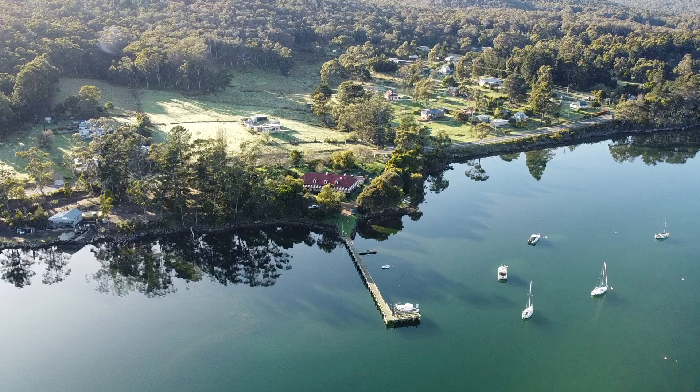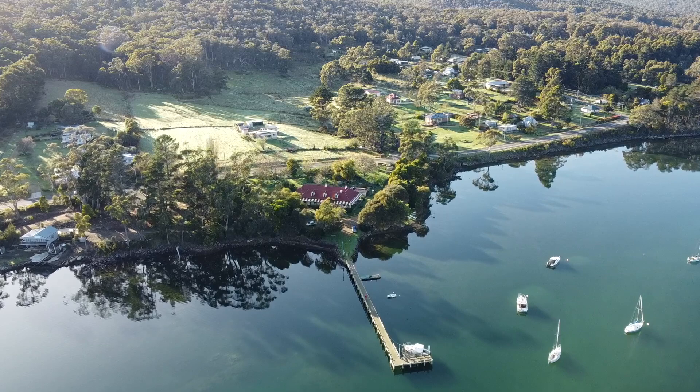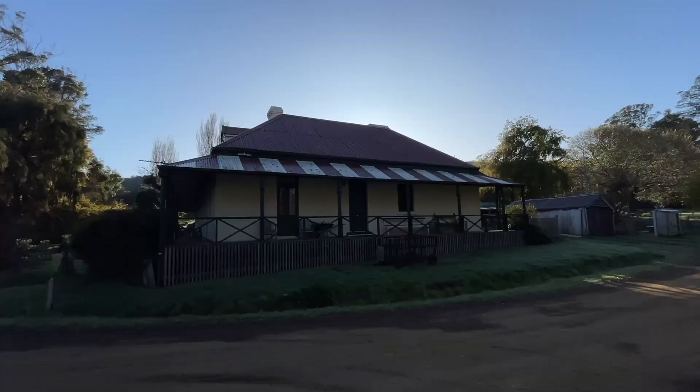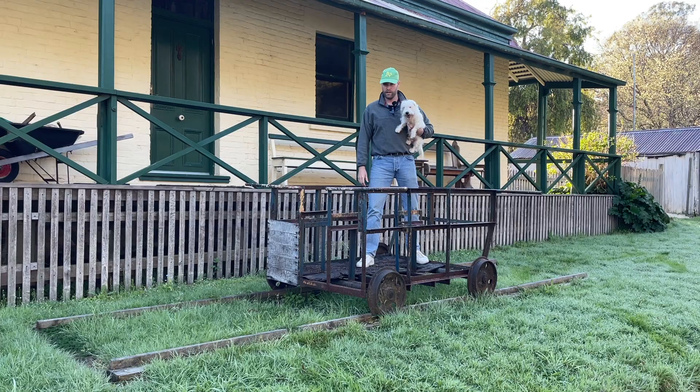Tasman's Inn — formerly Norfolk Bay Convict Station — is where the line terminated. Out the front of the building is something you can touch. The dog and I are sitting inside this carriage. I believe it's a replica, though it hasn't been taken very good care of — it's more of a tourist attraction to give you an idea of what the convict railway was actually like.